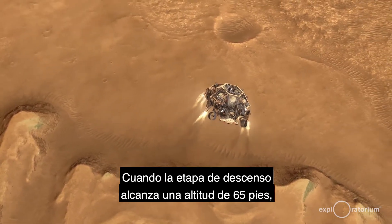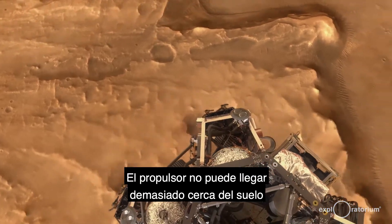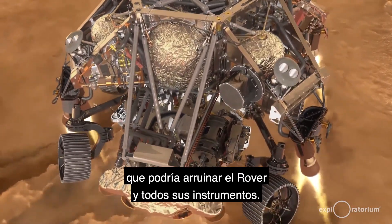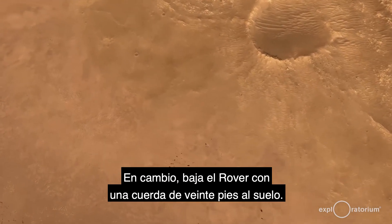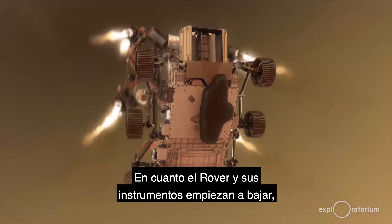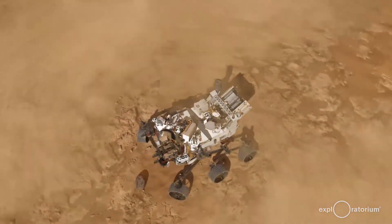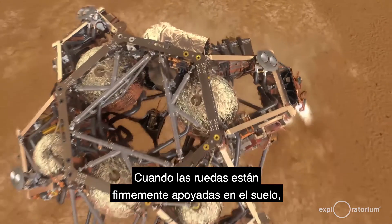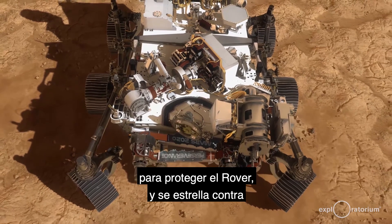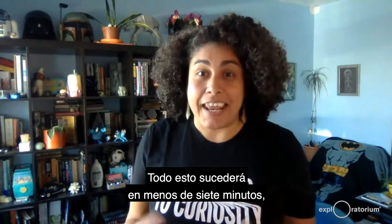When the descent stage has reached an altitude of 65 feet, it is time for the sky crane maneuver. The jetpack can't get too close to the ground because it will kick up a huge dust cloud which could ruin the rover and all of its instrumentation, so instead it lowers the rover down on a 20-foot rope to the ground. As soon as the rover begins lowering, it uncurls and locks its wheels in place for landing. Once the wheels are firmly on the ground, the cables are cut and the jetpack flies away as far as it possibly can to protect the rover, then crashes into the Martian surface once it runs out of fuel.